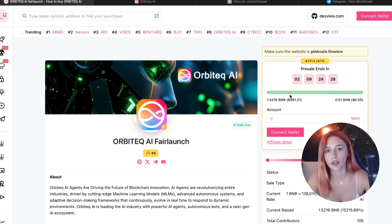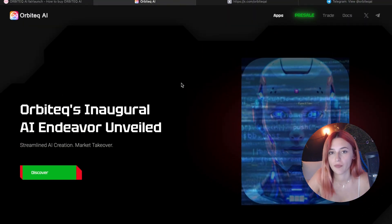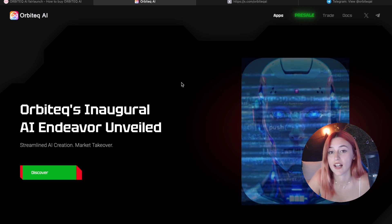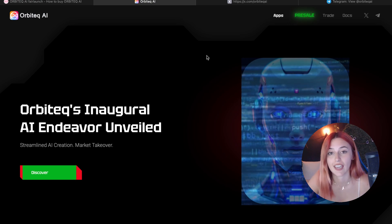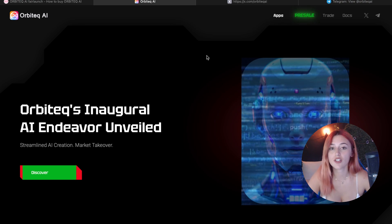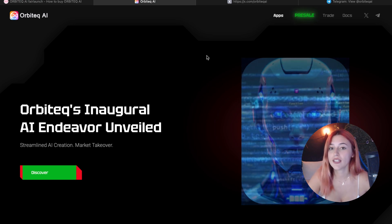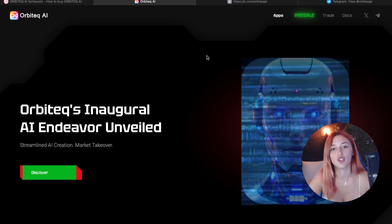They are also partnered with names like Polkastarter, Cookie3, Astoria Capital, Shibo, Pal AI, and many more. So this is a serious move toward intelligent blockchain automation at scale. To sum everything up, you can explore everything through their site and start building today. If you are looking to do more with less effort, Orbitech AI might be exactly what you need.